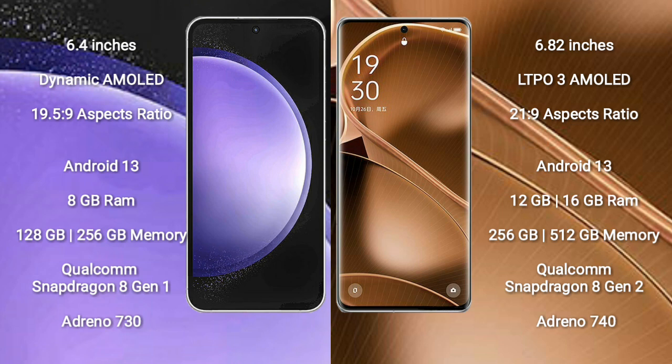Samsung Galaxy S23 FE comes with 8GB RAM and 128GB or 256GB internal storage, a Qualcomm Snapdragon 801 processor, and GPU Adreno 730. Oppo Find X6 Pro comes with 12GB or 16GB RAM and 256GB or 512GB internal storage, a Qualcomm Snapdragon 8 Gen 2 processor, and GPU Adreno 740.